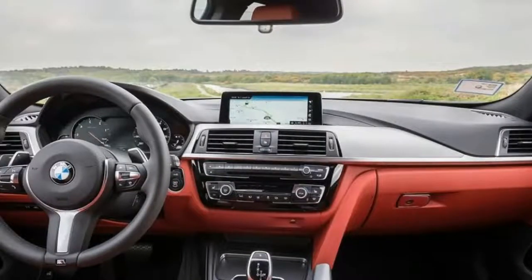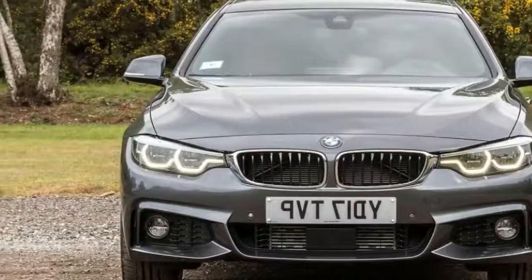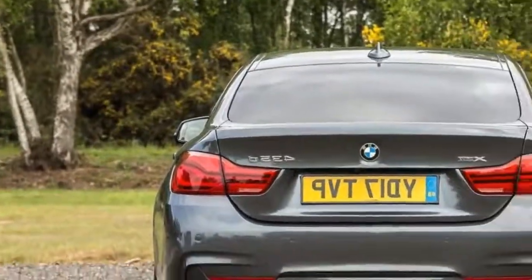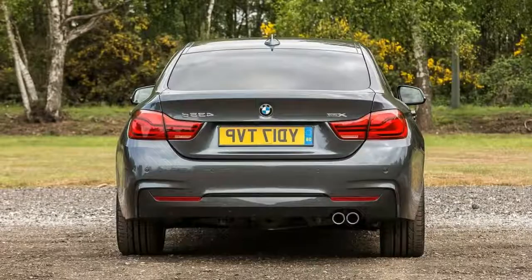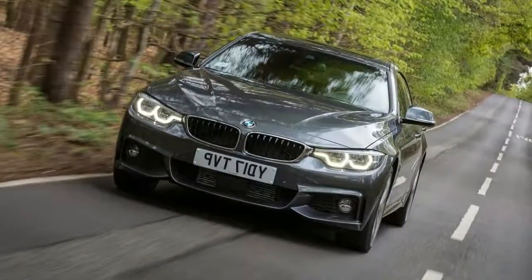You can add to this further still by specifying the optional fully digital dashboard. Everything is well built too, and other than the pedals, which are slightly offset to the right, there are no complaints about the driving position, with plenty of adjustment on the seat and steering wheel. If there is a criticism, it's that BMW take second place to Audi for outright cabin quality these days.